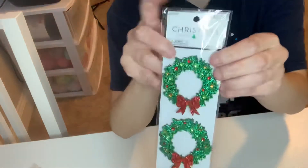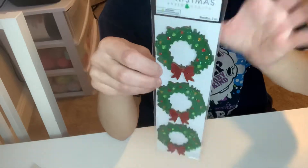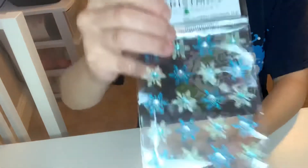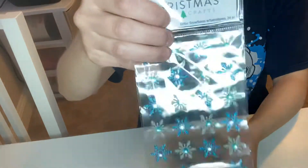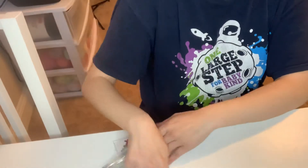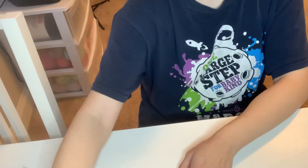I also picked up this Christmas reed sticker, 66% off — really pretty. And then these three snowflake stickers with bling in the middle. So I got three of those.